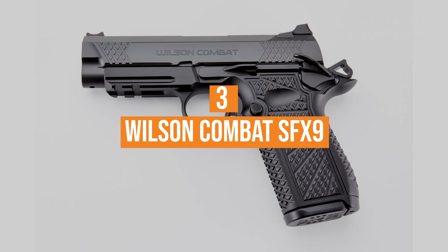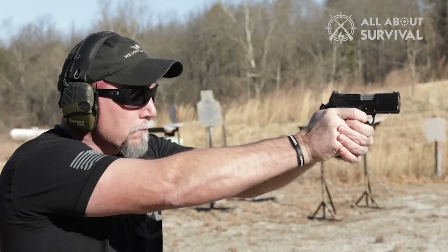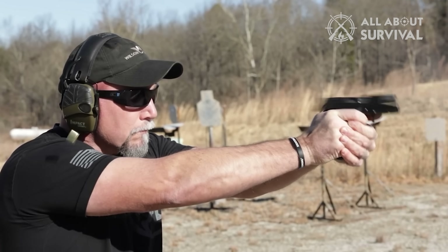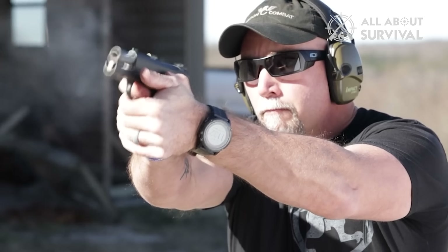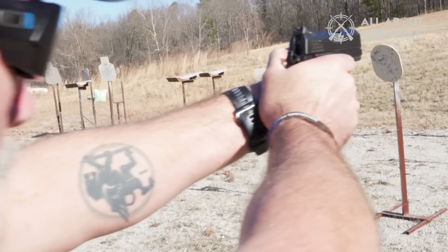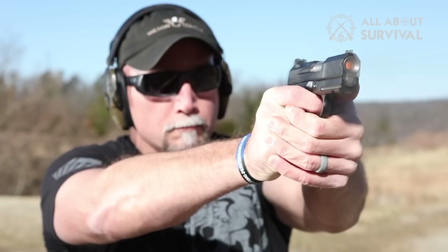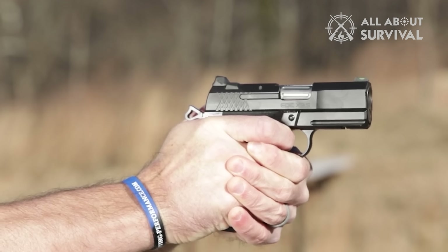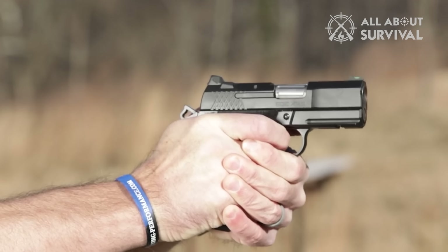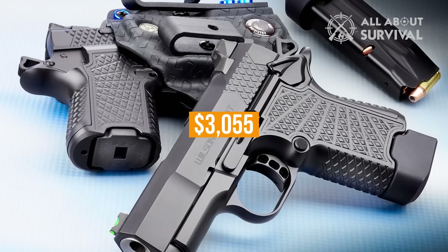Number 3: Wilson Combat SFX 9. The SFX 9 is Wilson Combat's take on the high-capacity subcompact concealed carry pistol. While not as micro as other Micro 9mm handguns on this list, the SFX 9 is still very small for its 15+1 capacity. It is the only true member of the 1911 family on this list, so if you're devoted to JMB's timeless design but want to modernize your carry gun, this is worth a look. High-quality construction is guaranteed — but so is the hefty price tag of $3,055.